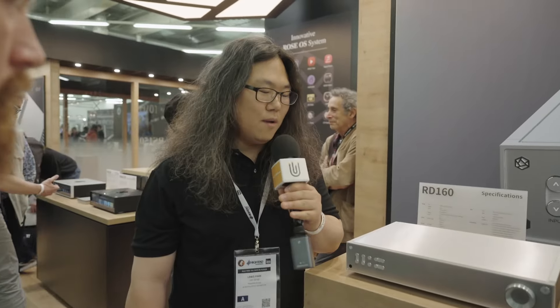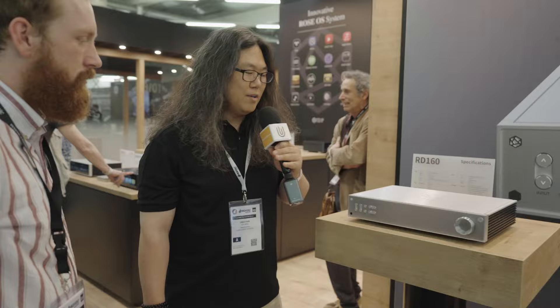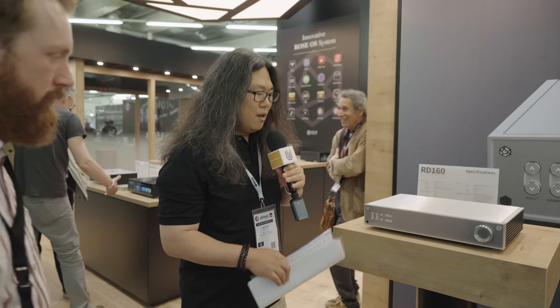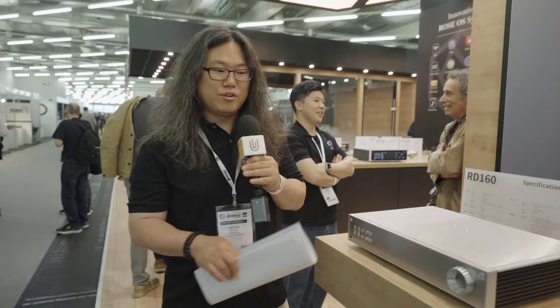As many people know, HiFi ROSE's slogan is 'beyond audio.' We try to surpass the traditional limits in all our products. And the RD160, our brand new DAC, follows suit. The first noticeable feature would be the hidden screen.